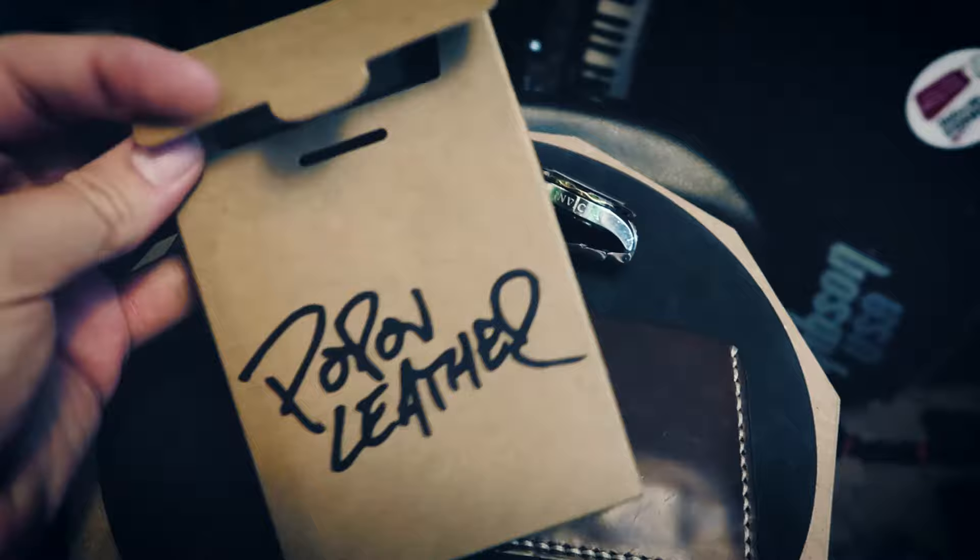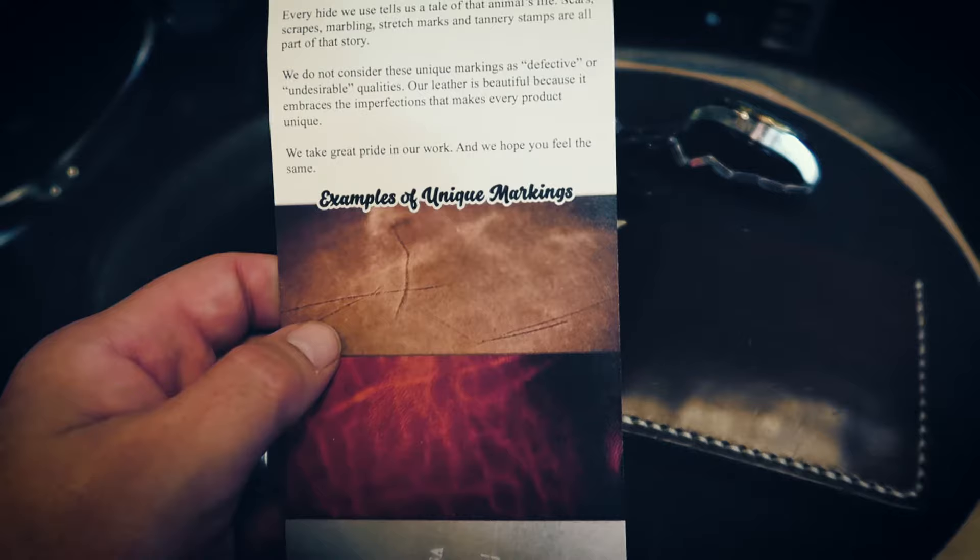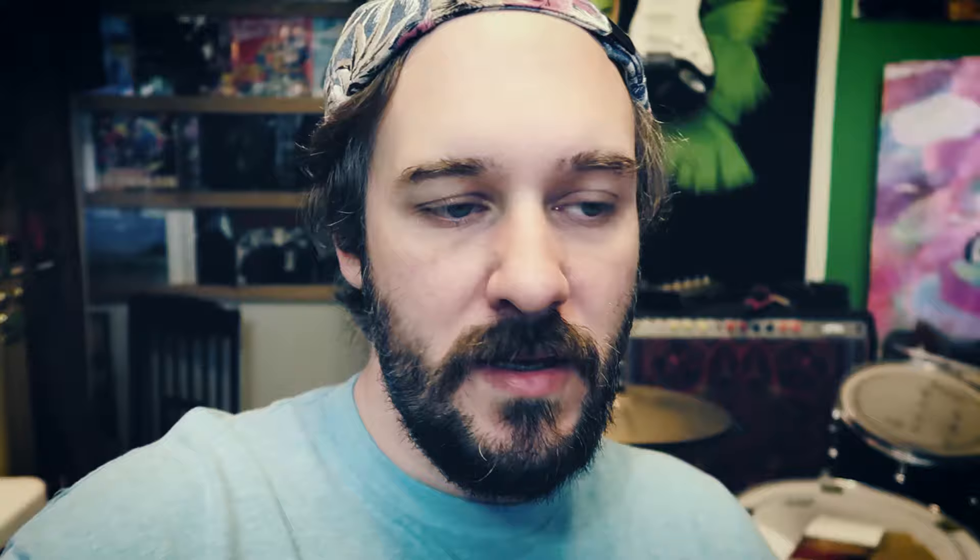It came in a nice branded box, which is cool, and it comes with a sheet that explains everything. It does explain that the leather sometimes has markings and that they don't consider that defective or undesirable - that's what makes it beautiful. Some of these full grain leather wallets, especially the cheap ones like at a trade show or tourist shop, feel like planks of leather. This really isn't like that - it has a softer feel, it feels like nice leather.